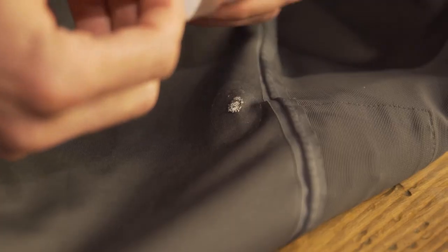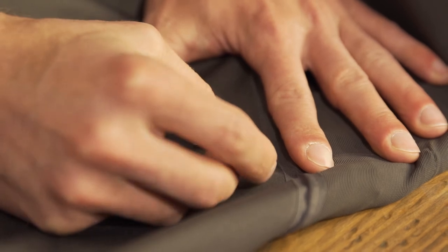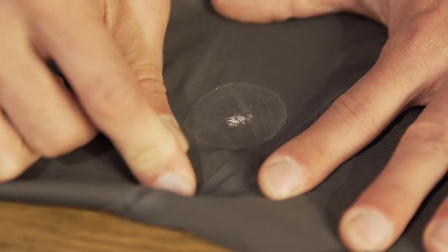If you have a smaller issue, say a tear or a small zipper issue, we have Tenacious Tape and small zipper parts to help you fix that in store. If you have any questions, feel free to give us a shout. And if you have anything that needs to be fixed up, feel free to bring it on in.